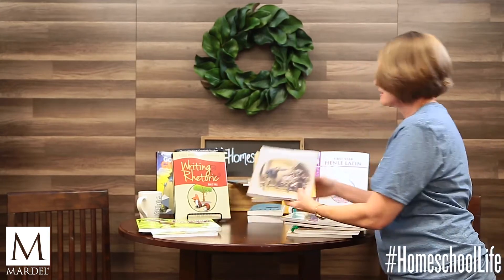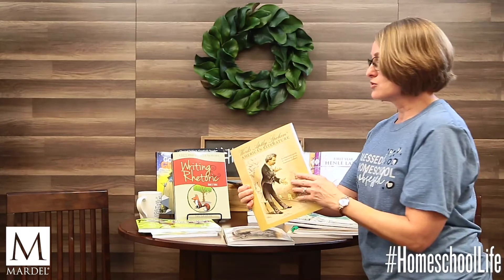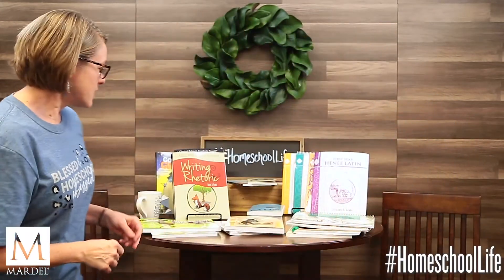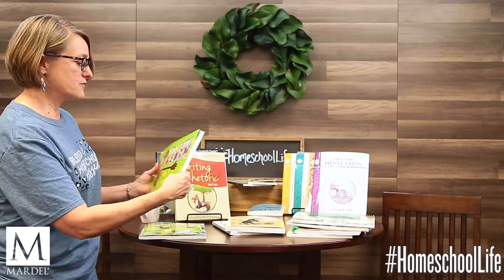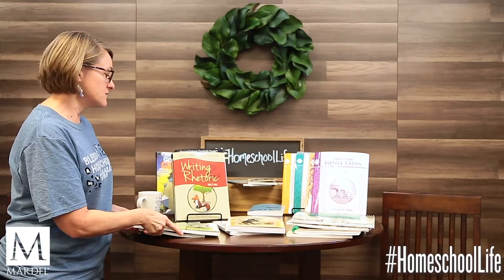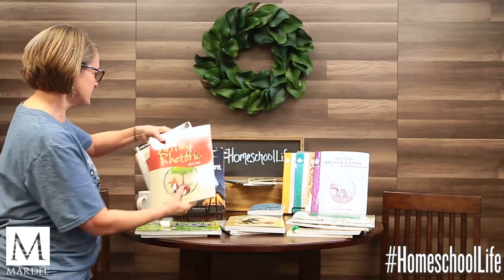Another example is Classical Conversations — Words Aptly Spoken — British Literature and American Literature. Students will be studying the actual original documents, poems, and stories, so the material is very rich. Over here I've got Classical Academic Press — Song School Latin, again with a CD to help you. There's also Spanish and other languages. And here is Writing and Rhetoric, Book One: Fable, with a teacher's edition as well.